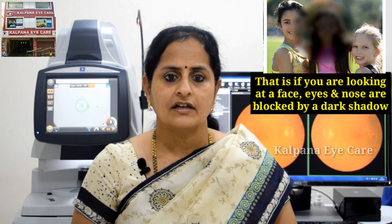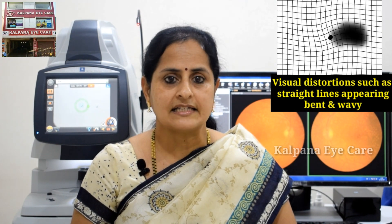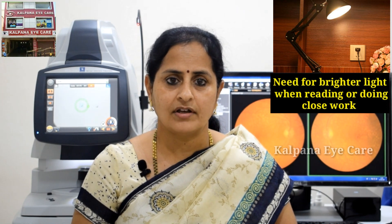That is, if you are looking at a face, the eyes and nose are blocked by a dark shadow. Visual distortion such as straight lines appearing bent and wavy. Need for brighter light when reading or doing close work.